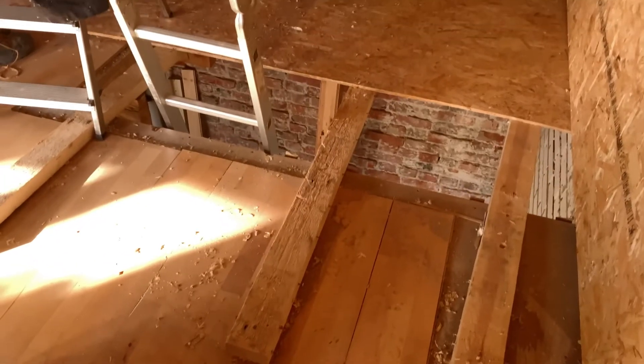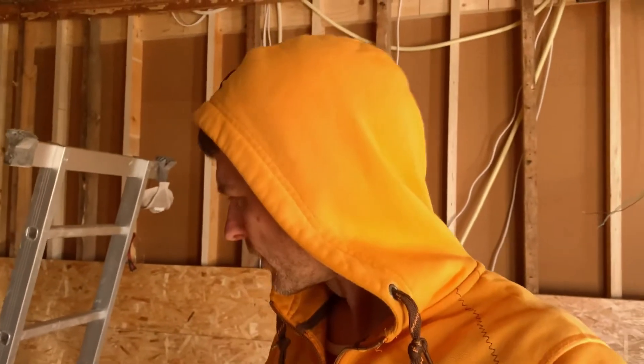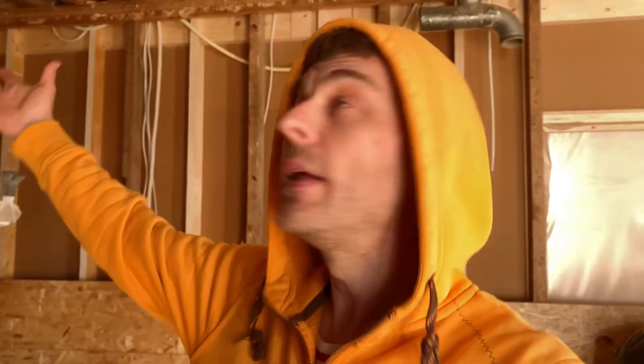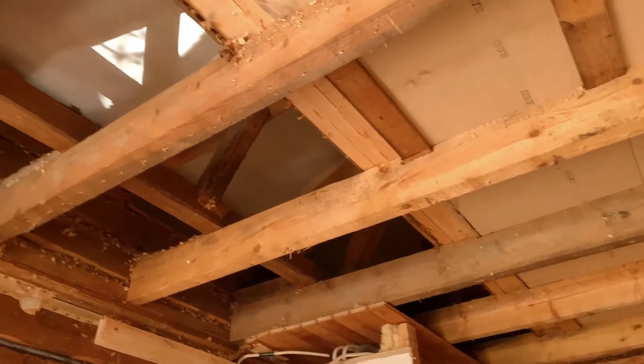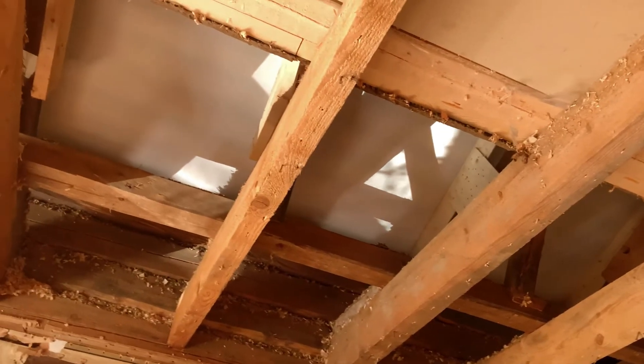Across where the stairwell was I put a bit of a platform there so I could climb over. I had a couple of other pieces of timber over the top as well so it looked safer than that. That allowed me to climb up and remove all the rest of the old ceiling. A little bit of vacuuming to do all around through the top of the ceiling.